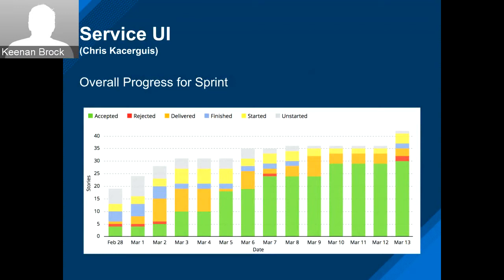Overall progress for the Service UI sprint: we got 40-plus stories done.